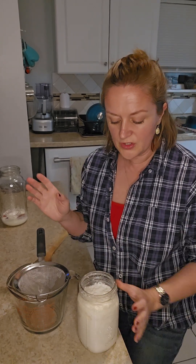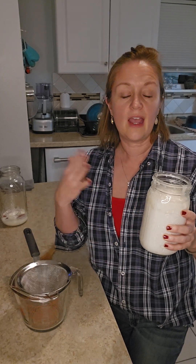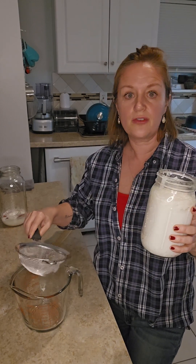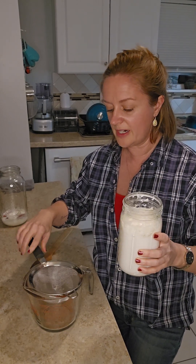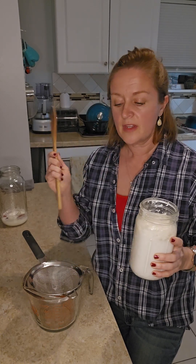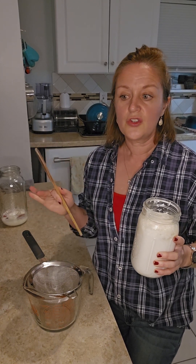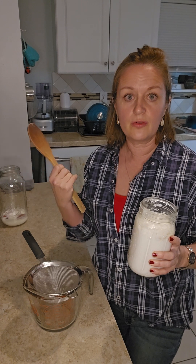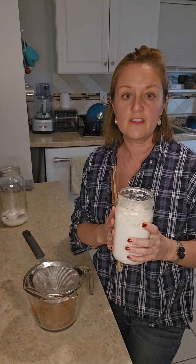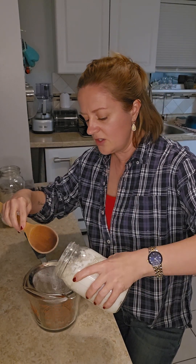I'm going to show you how to strain my milk kefir and then how to make more. I'm going to probably do this in two parts because my colander is a little bit small. I have a wooden spoon. You only want to use stainless steel, wood, or glass for this kind of stuff, because it is fermented and it can start to eat through other materials.